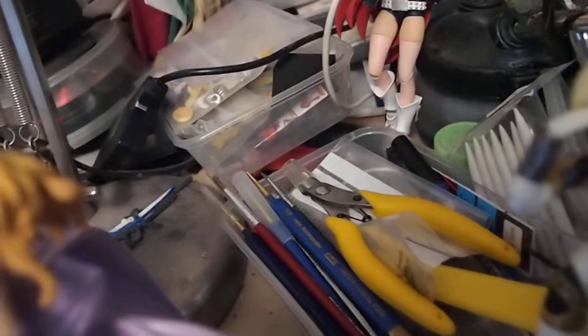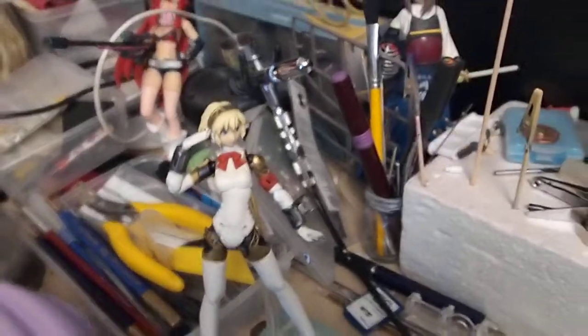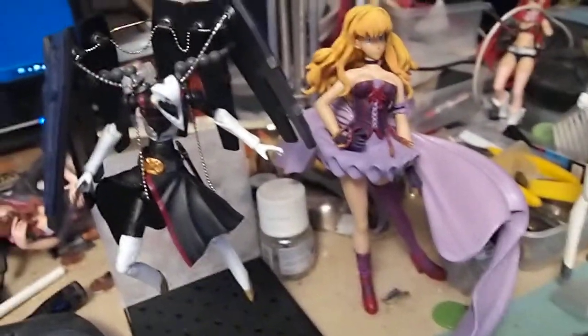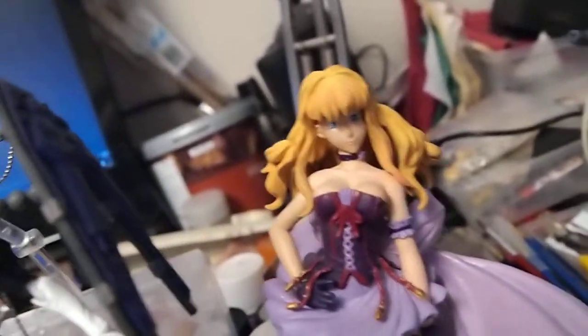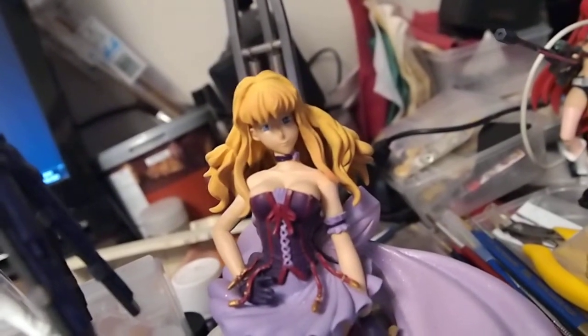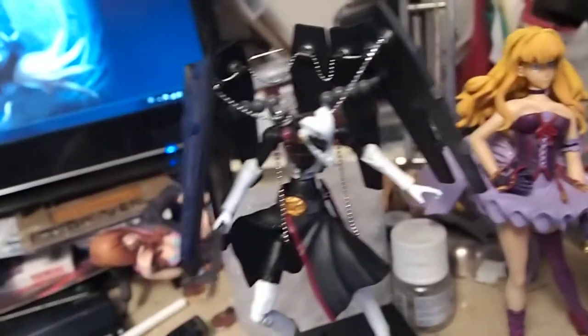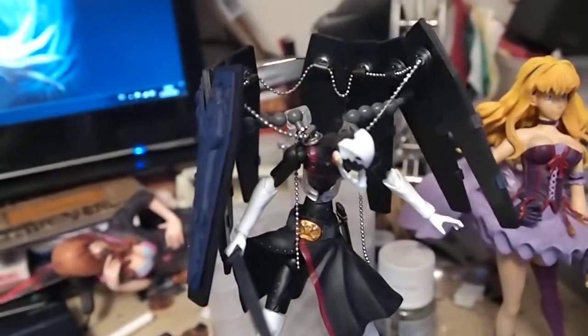You'll see loads and loads of brushes and various tools which I used during the model building process. And here we have my two most recently completed projects — Cheryl Nome here, who didn't turn out quite as well as I had hoped. Turns out the poor quality parts was a bit too much for me in the end. And next to it we have Thanatos from Persona 3, a poseable figure.